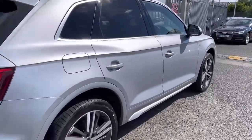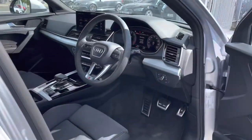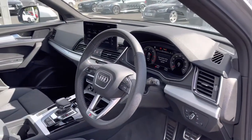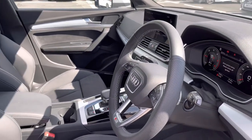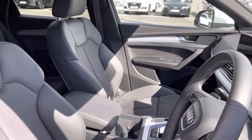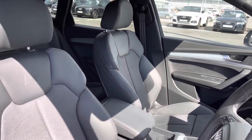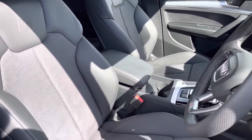As we take a look towards the front of the interior, it does come finished with a three-spoke leather-wrapped multi-function steering wheel, and you also have aluminium inserts in the vehicle really uplifting the interior. You do have the Alcantara door cards as well, further adding to the luxurious feel of this Q5.